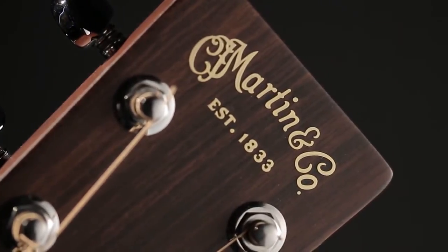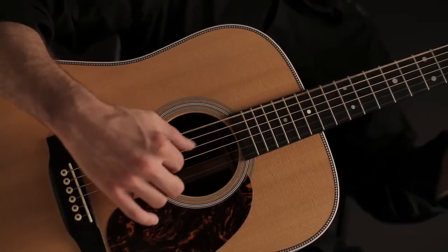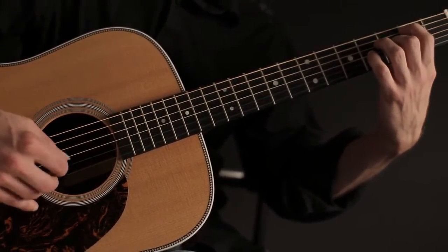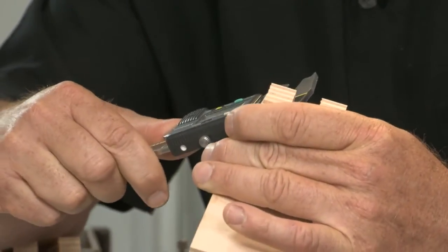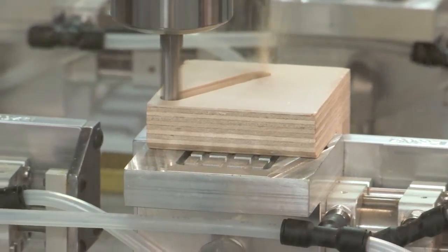Since 1833, C.F. Martin & Company has produced the finest instruments in the world. The distinctive tone of every Martin guitar can be attributed to the skilled combination of design and craftsmanship. To ensure the consistent high quality of our guitars, we have embraced CNC technology.